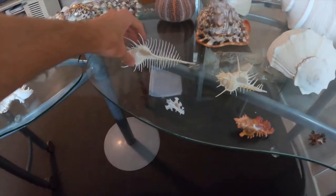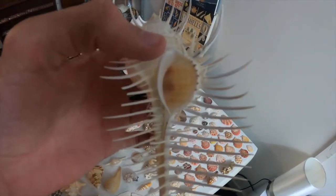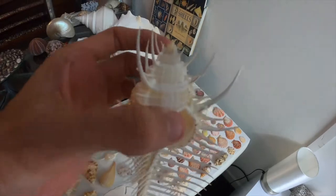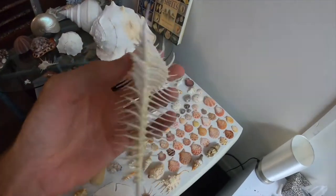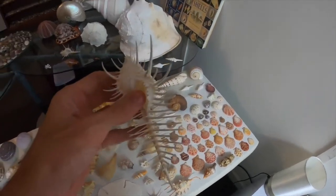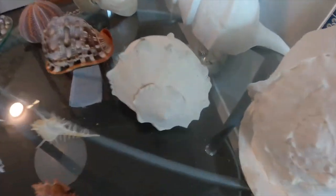Let's move on to my favorite shell. This is my favorite shell — if you've been following my TikTok for a while you'd know this. It's called a murex pecten, and a lot of people call it the mermaid comb. It is giant, perfect condition, barely any spines missing, and it's about eight inches. That's my favorite out of them all.